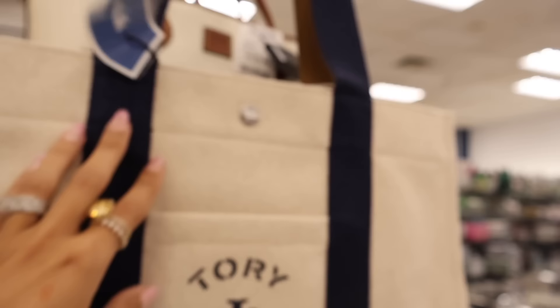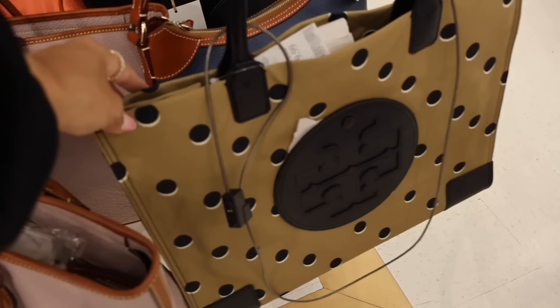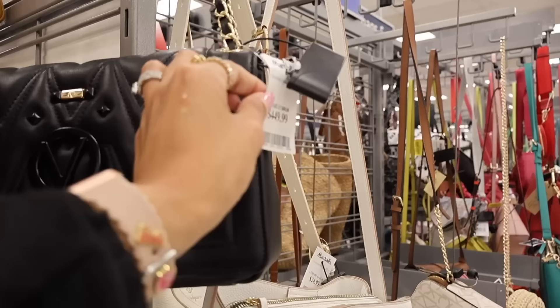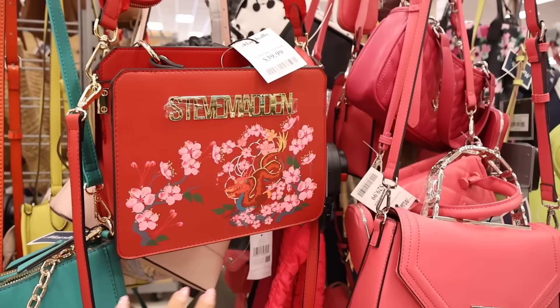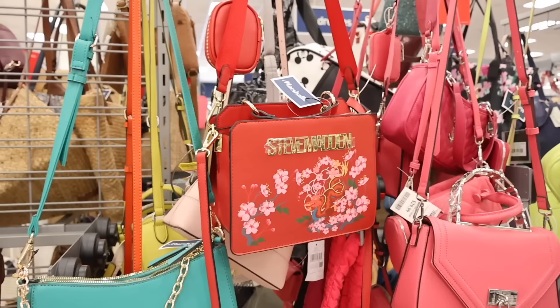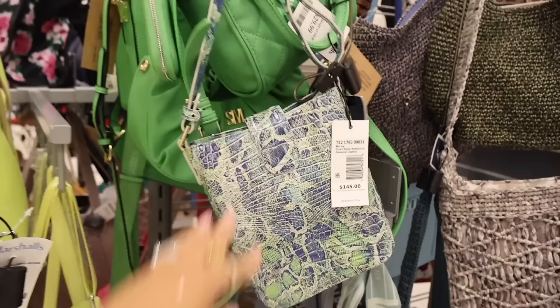Don't forget to vote at the end for which store won today. Marshall's is blowing me away. Tory Burch shopping tote for $180 - great boho look. Another Tory Burch designer bag with polka dots for $180 - gorgeous. Down this aisle there's Mario Valentino for $450, and a stunning purse here for $130. They also have Nanette, Calvin Klein, and a Steve Madden purse with Japanese blossom flowers and dragon design for $40 - so beautiful.